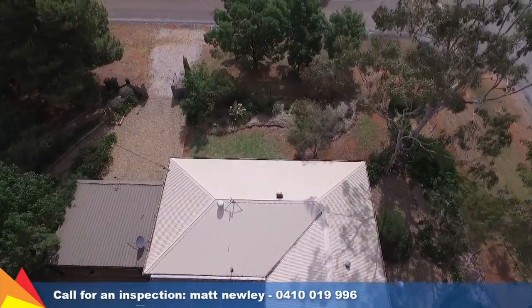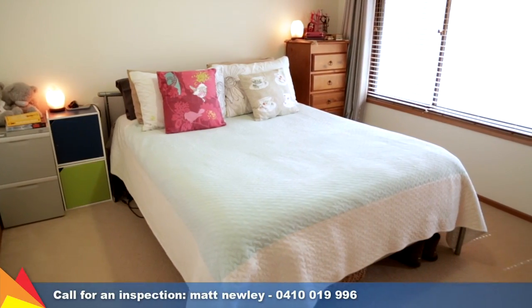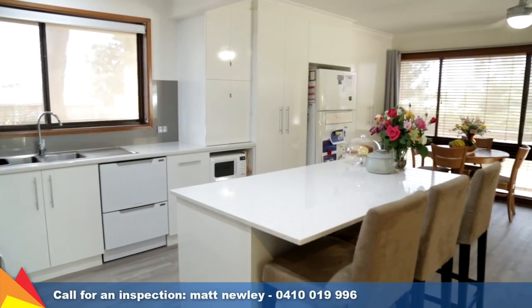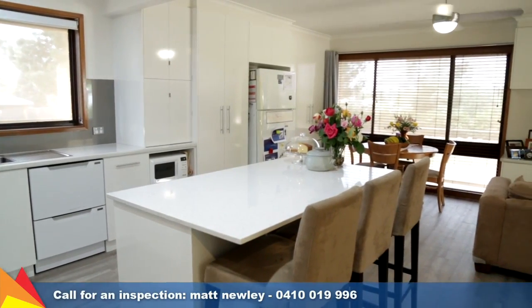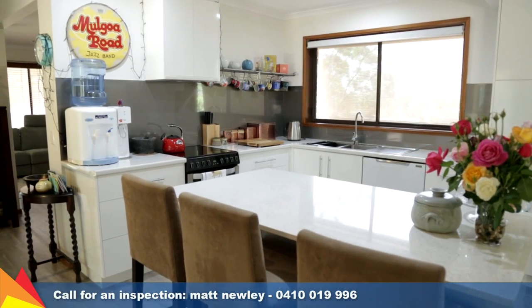Beautiful established gardens frame this home, which includes three good-sized bedrooms all with built-in robes. The stunning renovated kitchen is sure to impress with an abundance of cupboard space, twin drawer dishwasher, electric cooktop and oven.